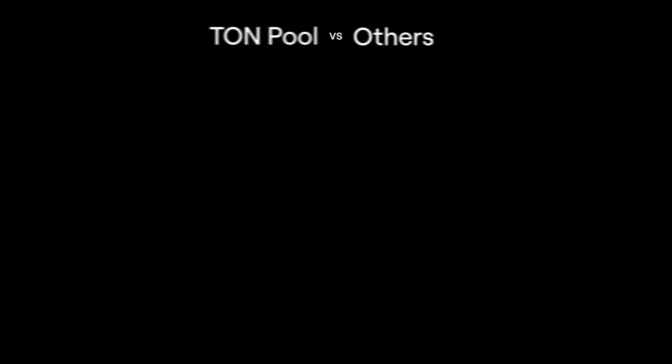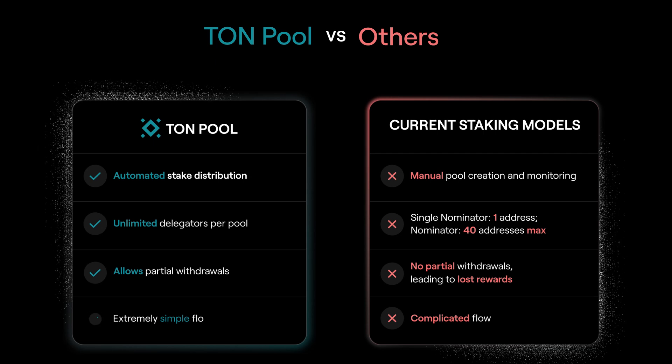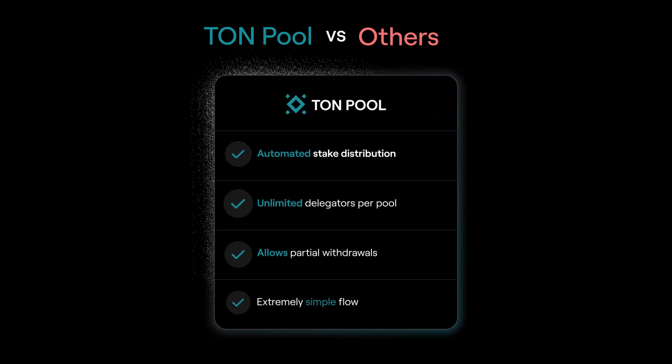Here's how TonPool overcomes the limits of current staking models. With simple integration, TonPool lets you offer staking within days, helping you unlock TonCoin's full yield potential with minimal effort.